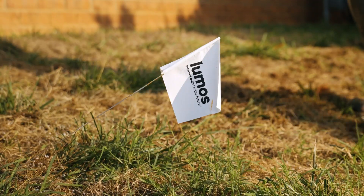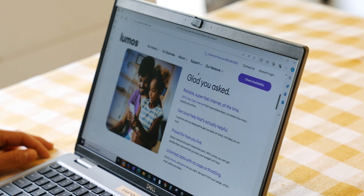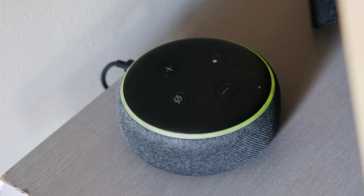When construction is complete, your new fiber network will future-proof your neighborhood, giving you access to the fastest internet built for the needs of today and the possibilities of tomorrow.